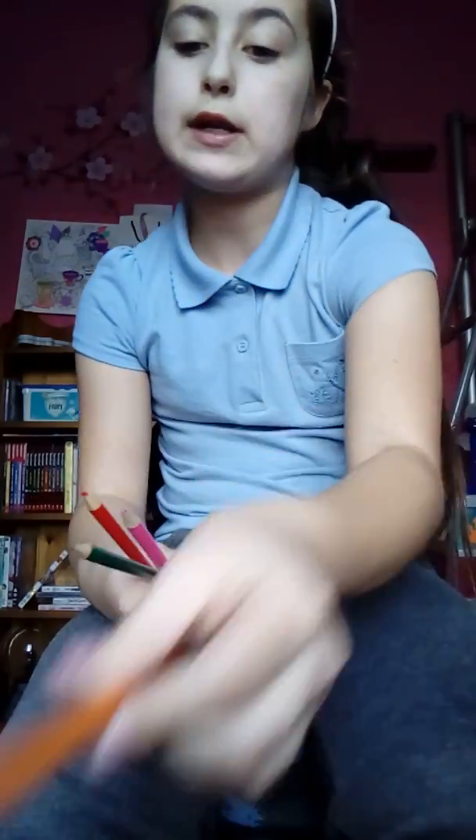I also have some pencil crayons. I have one, two, three, four, five, six, seven, eight different colored pencils: a light pink, a light blue aquamarine color, a purple tint, a brown - because nobody seems to have browns - an orange, a darker pink, a dark green, and a red.